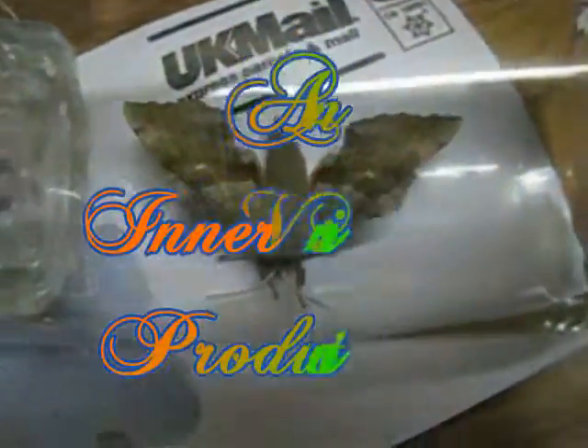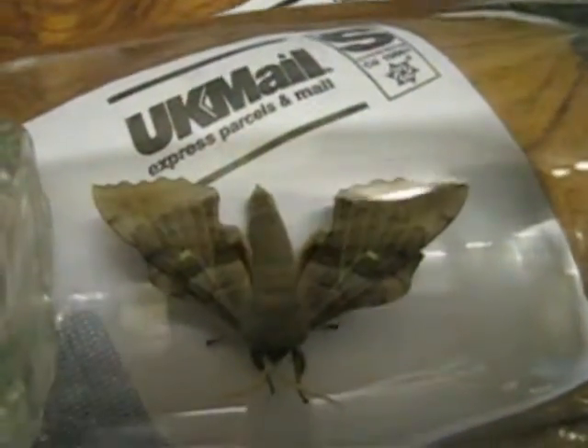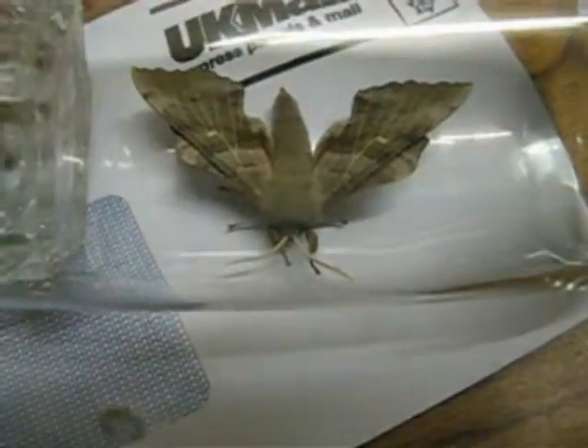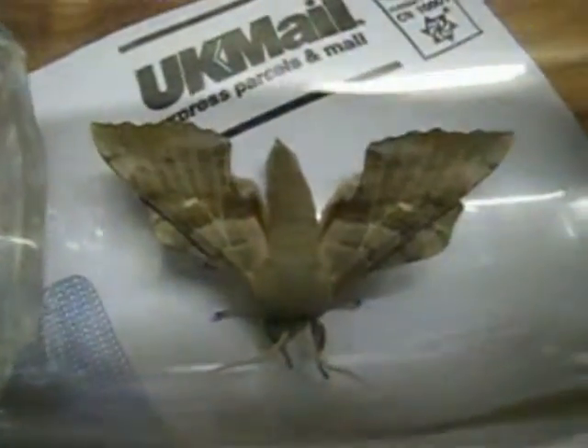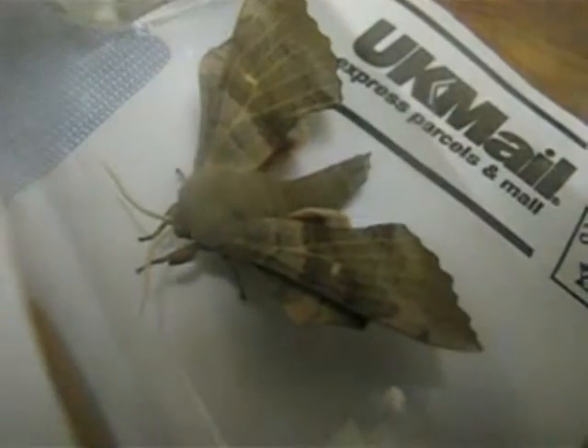There we go, it's finally calmed down. That's on a standard A4 envelope by the way. Absolutely beautiful colours, they're not picking up very well because the light's not very good. Just got the fluorescent light there, that's the window that came in.